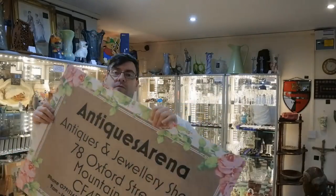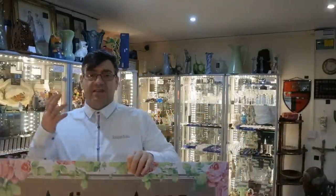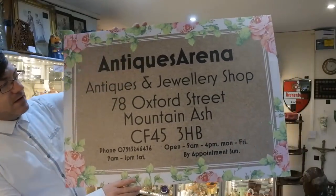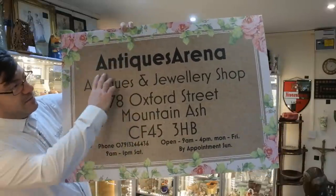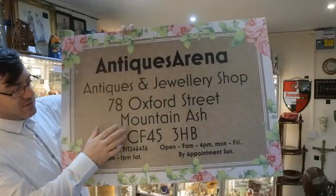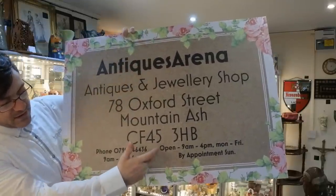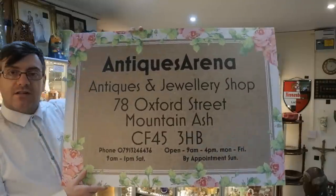It's waterproof. It's not heavy, but it is a solid plastic sign and it's nicely printed — looks good. It has all the details: shop name, Antiques and Jewellery Shop, 78 Oxford Street Mountain Ash, phone number, and open hours — Monday to Friday 9 to 4, 9 to 1 on Saturday, and by appointment on Sunday.